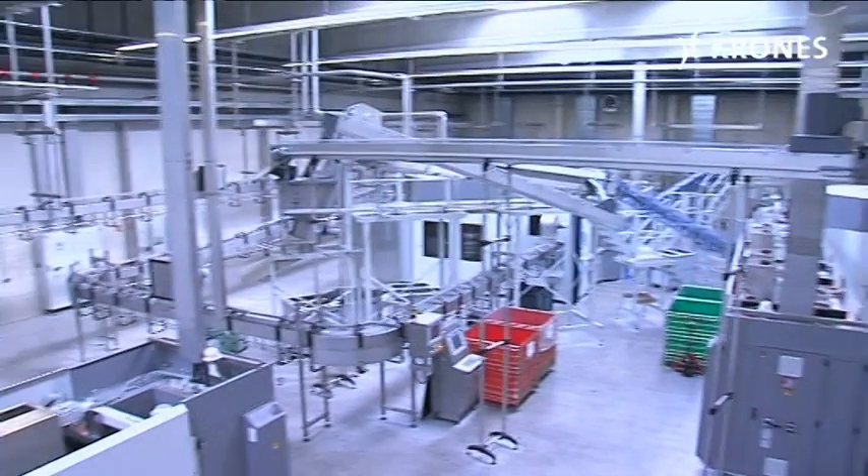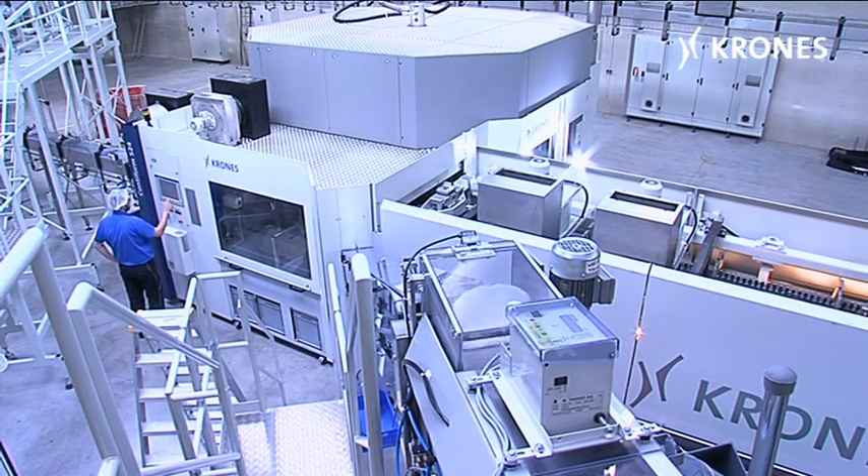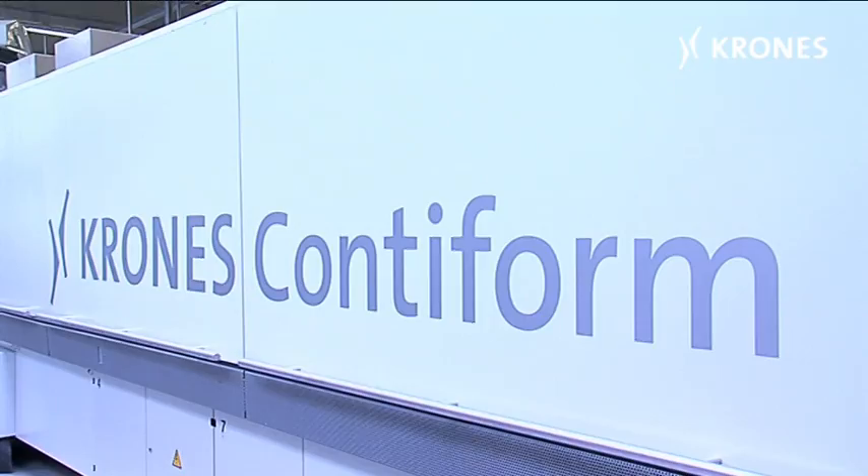Mold Express Advanced is used in Conti form blow moulding machines of the S16 to S28 series for the standard process, and for relaxed type moulds with neck cooling.